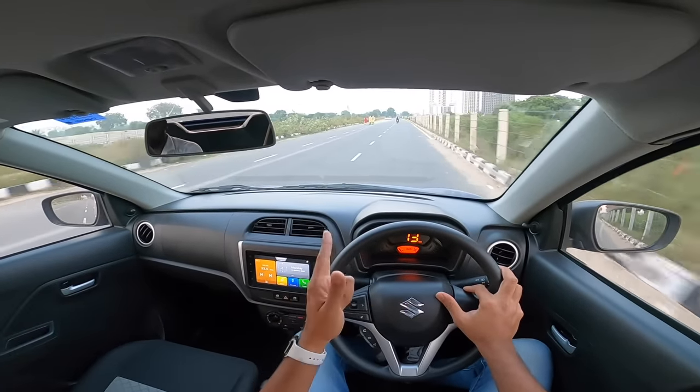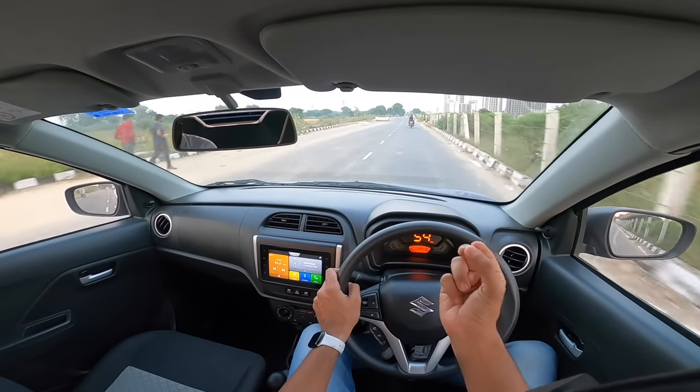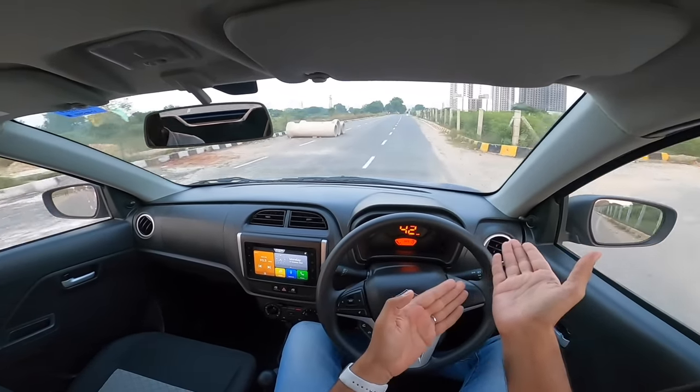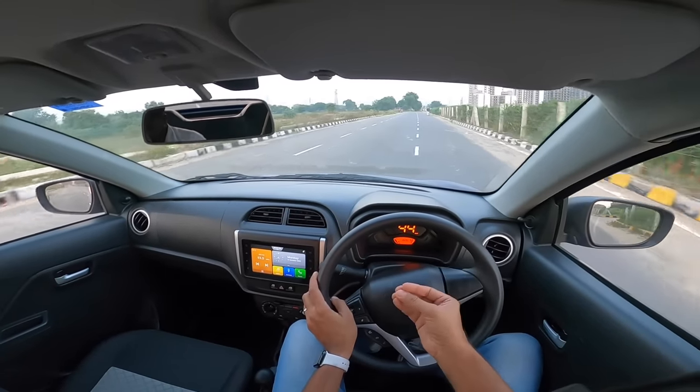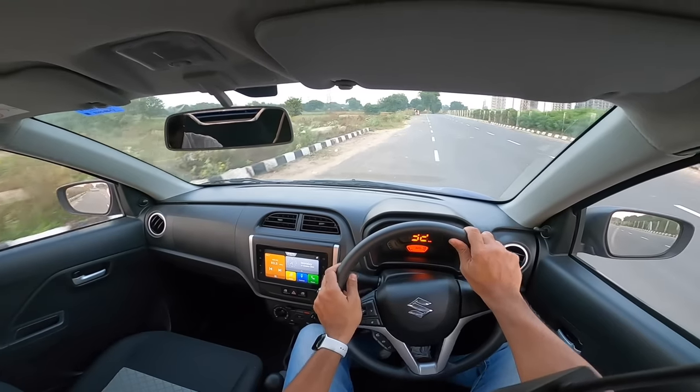The manual is obviously better and cheaper as well — just by 57,000 rupees. That's the price difference, and honestly that's not much. Just 57,000 rupees for an automatic — insane. That's where Maruti comes into play all the time with value for money.